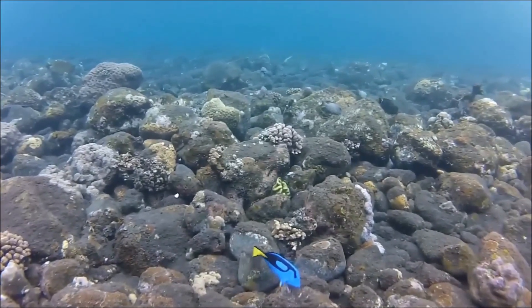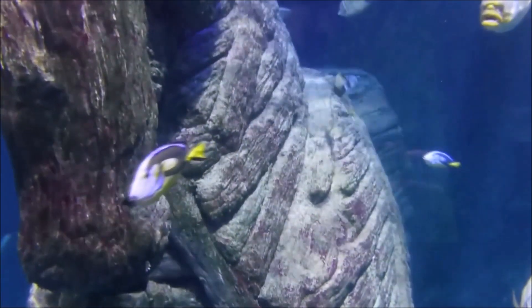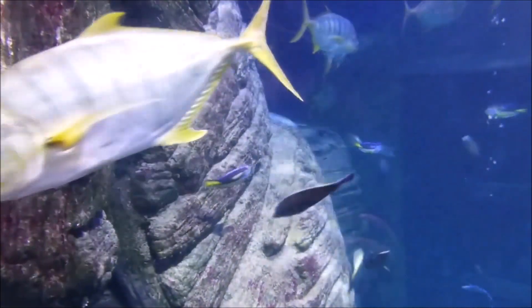Their diet is herbivorous, primarily feeding on algae, seagrasses, and other plant material. They use their sharp teeth to scrape algae off rocks and coral that they then consume. They are also known to feed on small invertebrates, such as crustaceans and mollusks.